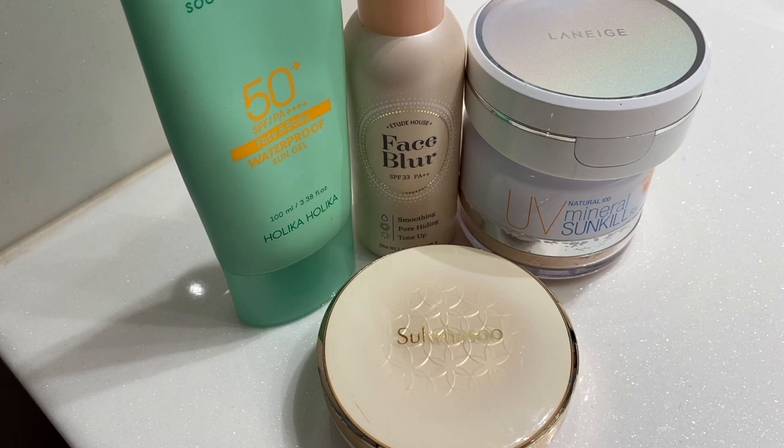Hey everybody! I'm here today to share about my sunscreens. I'm obsessed with them, ever since I found sunspots on my face.